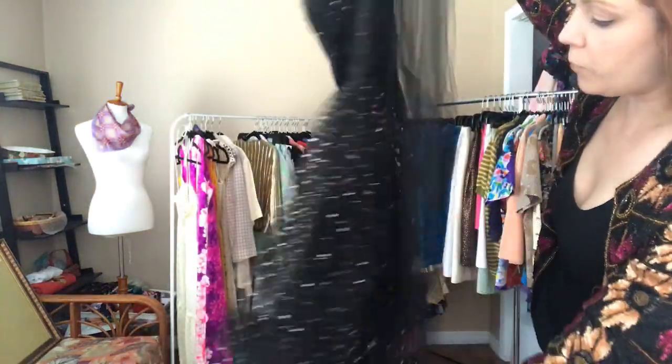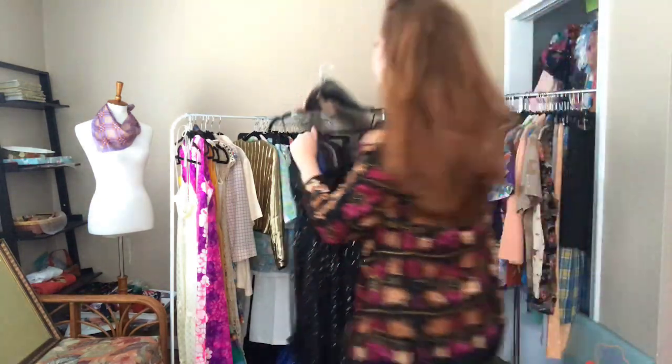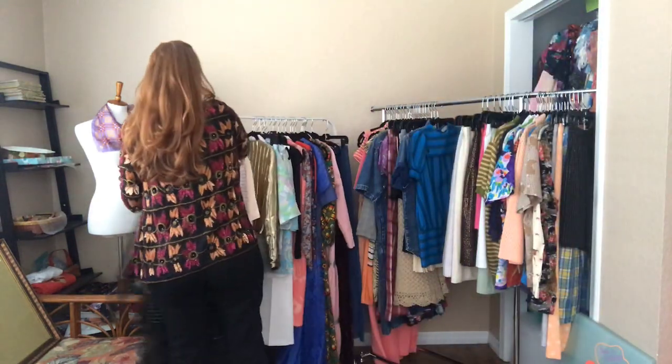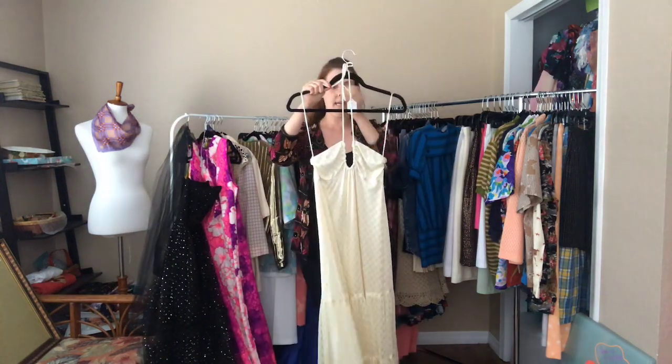It also comes with a tulle shoulder overlay — and here's a close-up — these are gold flecks all over. What a gorgeous, fun prom dress.